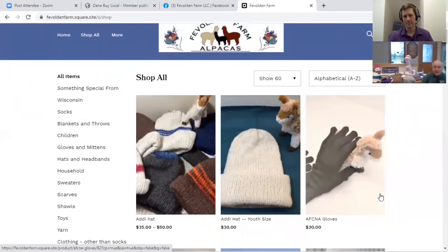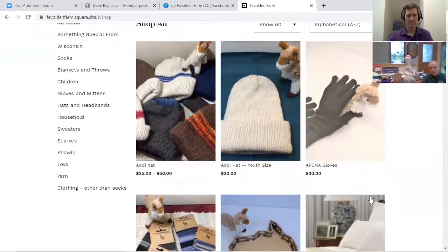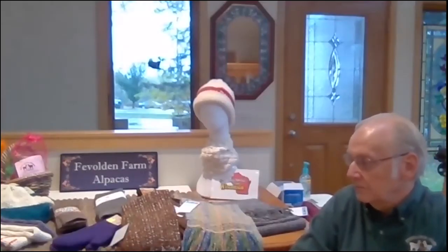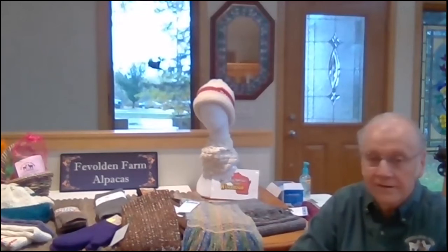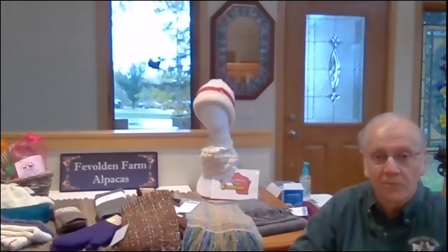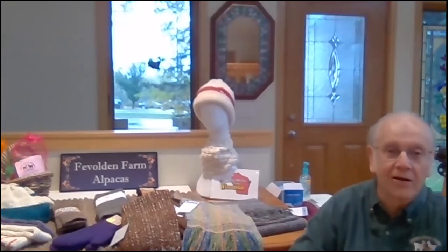One of the things we offer is free gift wrapping — if you give us a little notice, we can have something wrapped and ready to go. The yarn that we sell comes in a variety of natural and dyed yarns. We also offer a service where we will take it from the skein to a center-pull ball, which for those ready to use it is a really convenient way of pulling the yarn out without it getting all tangled up.